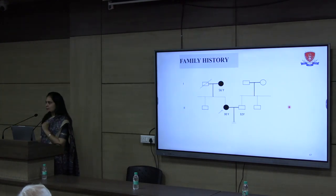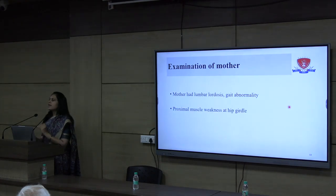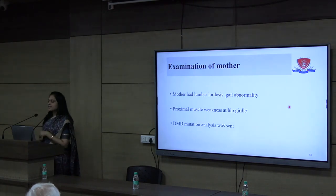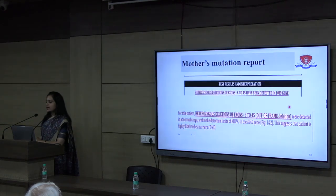We went deeper into the family history. Since the mother was reported to have some symptoms, we called the mother into the neurology OPD and examined her. The mother had lumbar lordosis, gait abnormality with waddling gait, and on examination had proximal muscle weakness. We therefore advised DMD mutation analysis for the mother as well. When performed, we found that the mother also had the same DMD mutation — she was also a carrier for DMD.